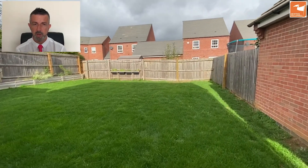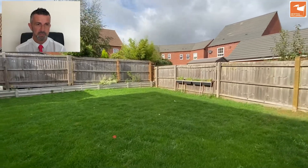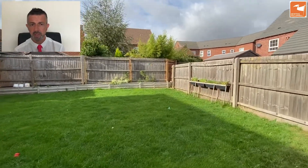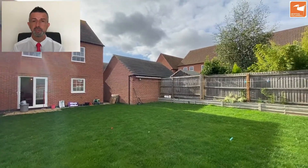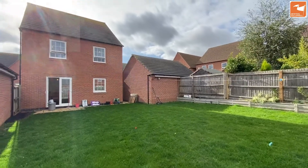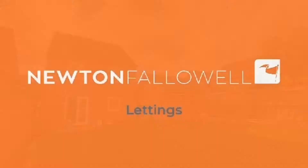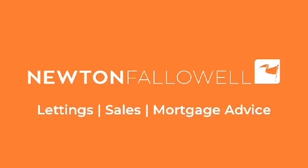A bit of a blank canvas at the moment, and it also benefits from being behind the garage. If you'd like some more information about this home, which is being sold with no onward chain, please get in touch on 01476 591900. Thank you very much for watching.